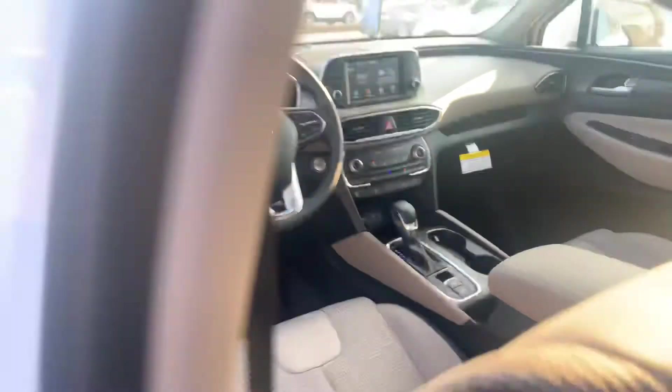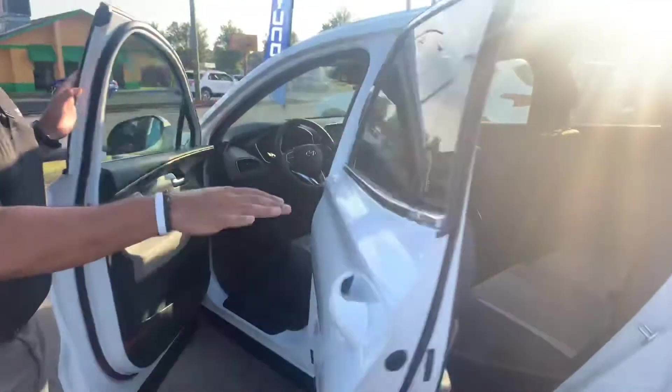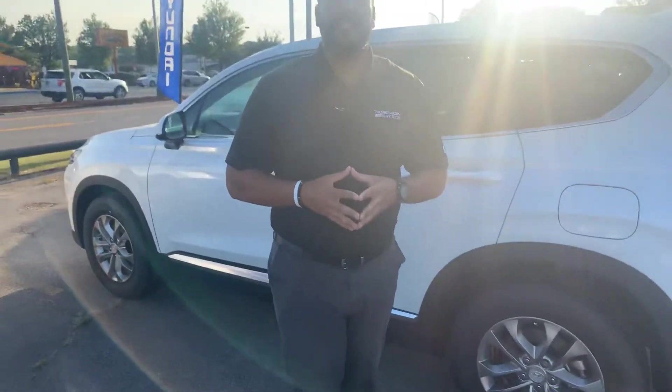But the best part about our vehicles are the warranties. Five-year, 60,000-mile new car warranty, and a 10-year, 100,000-mile powertrain warranty — which we doubled to 20 years, 200,000 miles. Unheard of.